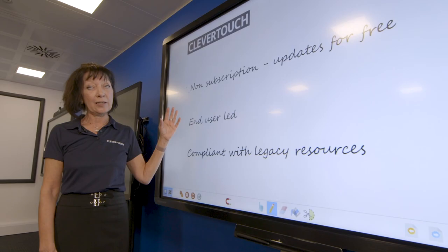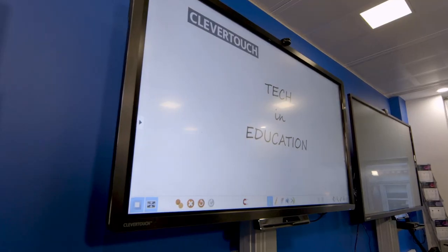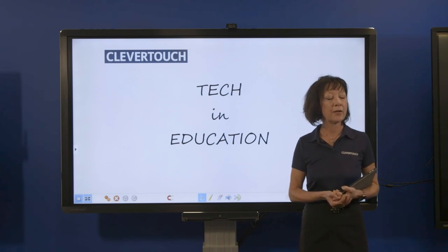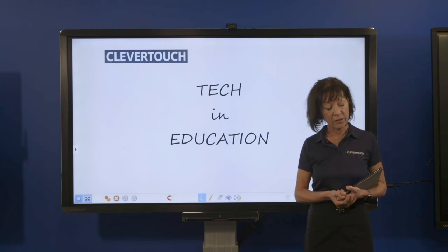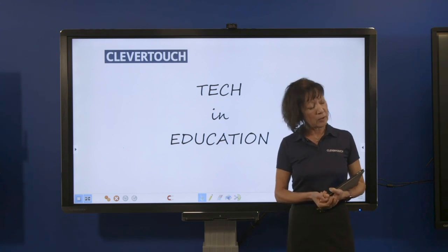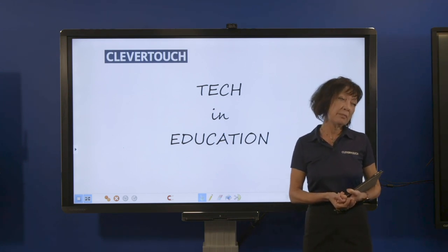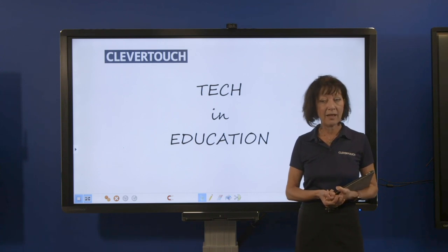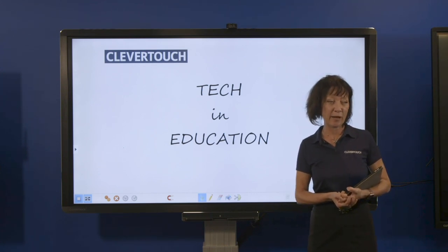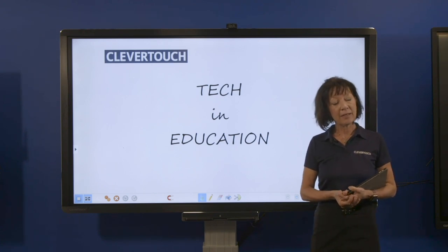This is about using tech and education and Clevertouch tech in education. Most schools want to use technology in the classroom because it's in the DNA of students — they're already engaged with using tech. Schools need to bring it into the classroom as well, because that improves engagement, and if students are more engaged and more focused, the teaching and learning outcomes are better.